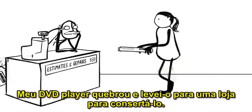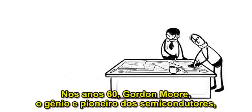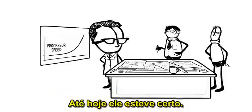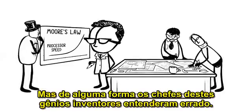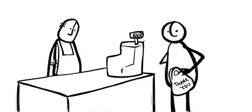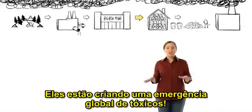My DVD player broke and I took it to a shop to get fixed. The repair guy wanted $50 just to look at it. A new one at Target cost $39. In the 1960s, Gordon Moore, the giant brain and semiconductor pioneer, predicted that electronics designers could double processor speed every 18 months. So far, he's been right. This is called Moore's Law. But somehow, the bosses of these genius designers got it all twisted up. They seem to think that Moore's Law means every 18 months, we have to throw out our old electronics and buy more. The problem is, the 18 months that we use these things are just a blip in their entire life cycle. And that's where these dump designers aren't just causing a pain in our wallets — they're causing a global toxic emergency.